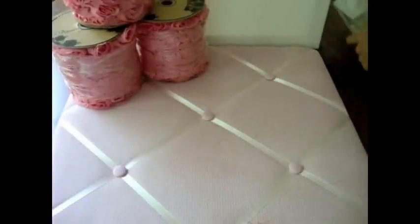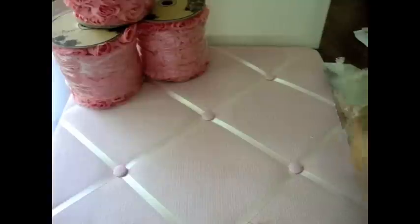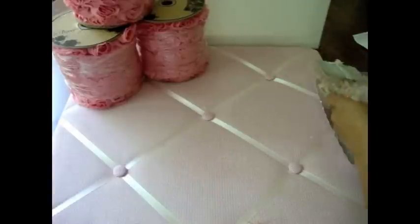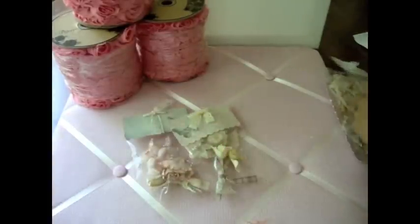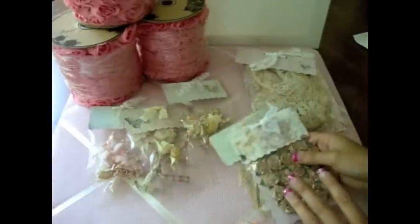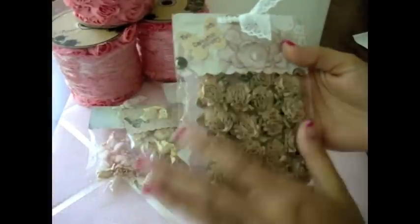And then I ordered a couple of things from Ooh La La Vintage Treasures. Patty and Doreen moved their store to Artfire, and I will put the link of their store below for you guys to go see. I just love the things that they have there — they have some new stuff in there too, they're amazingly beautiful. If you guys haven't checked it out, make sure you go check it out. Look at how beautiful they wrapped this!